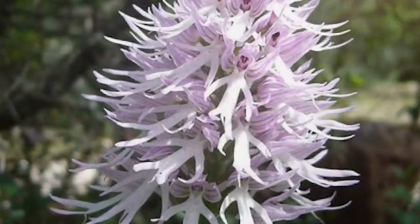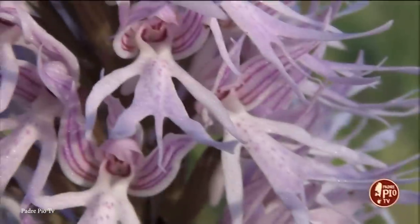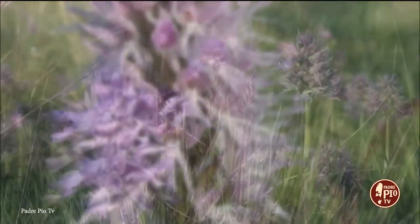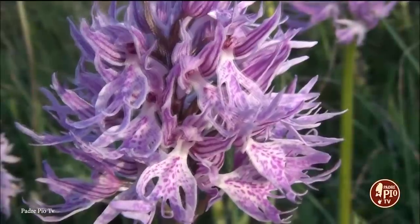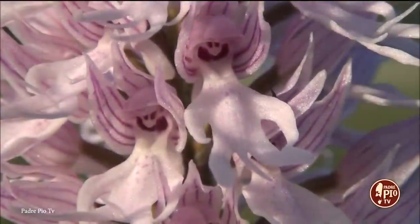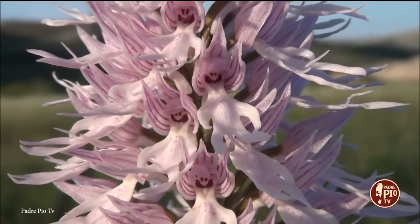The species is terrestrial, meaning it grows on the ground rather than on trees or rocks like many other orchids, and it prefers nutrient-rich soil and thrives in well-drained habitats, including grassy meadows, limestone slopes, and open woodlands. This orchid is a relatively hardy and resilient plant that can withstand diverse environmental conditions. It blooms in the spring, usually between April and June, attracting pollinators such as bees and butterflies with its enticing scent and intricate flower structure.